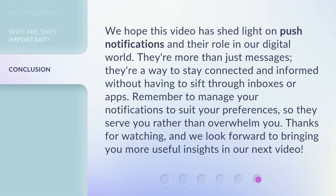We hope this video has shed light on push notifications and their role in our digital world. They're more than just messages — they're a way to stay connected and informed without having to sift through inboxes or apps. Remember to manage your notifications to suit your preferences, so they serve you rather than overwhelm you. Thanks for watching, and we look forward to bringing you more useful insights in our next video.